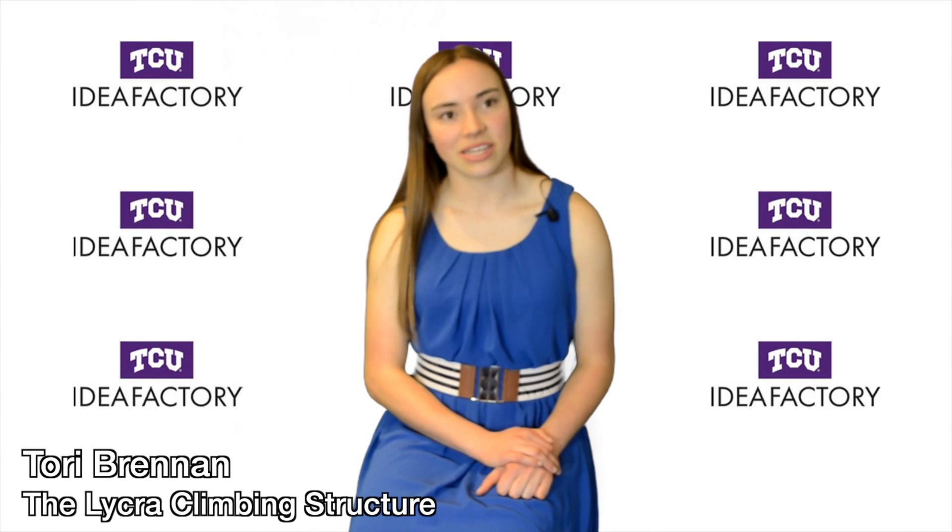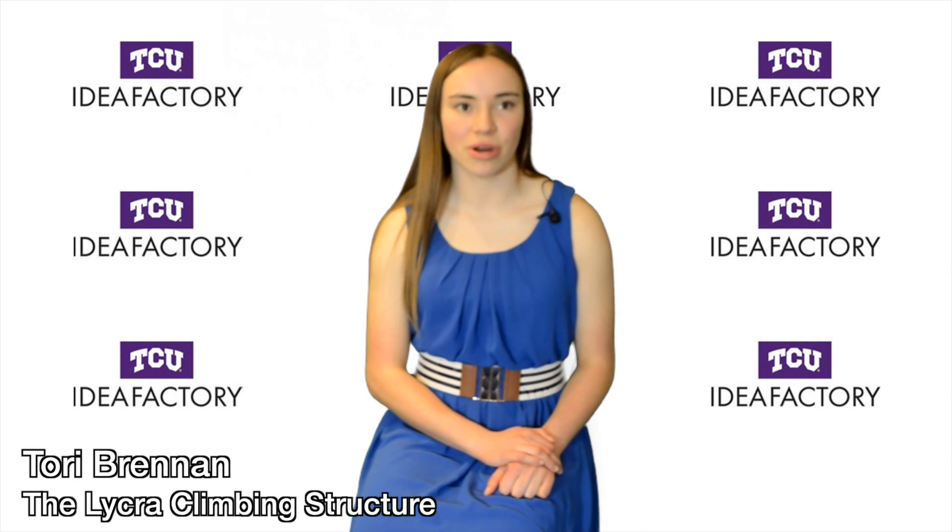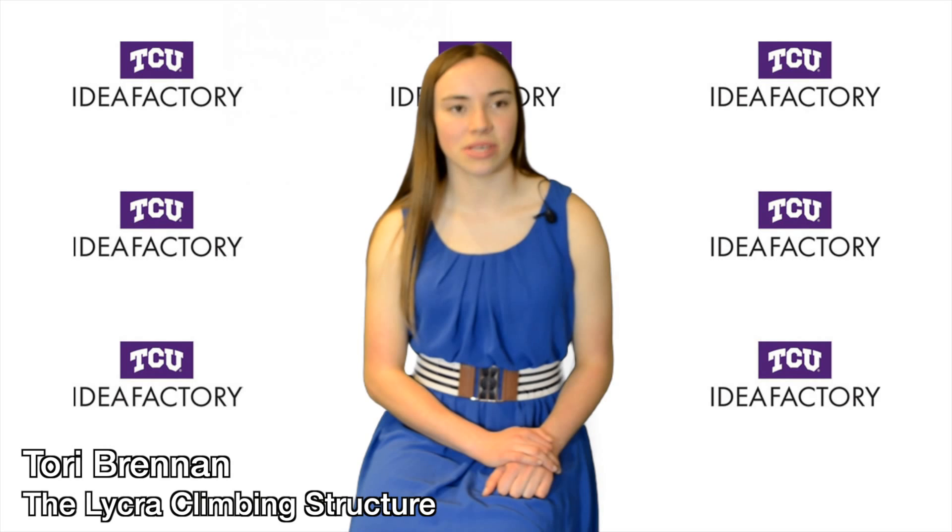If you have an idea, come around to the Idea Factory, talk to Cedric, see if he thinks it's viable, see what ideas he has to change it and make it better, look at your target market, do all that kind of stuff, and see what you can do.